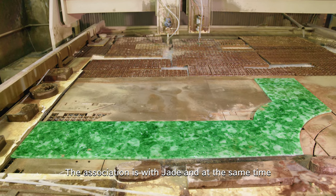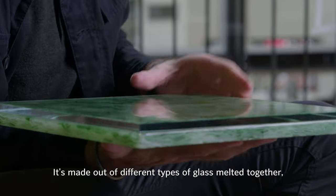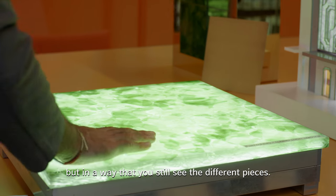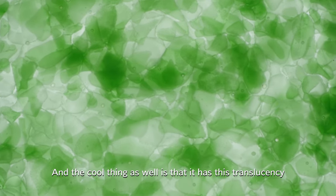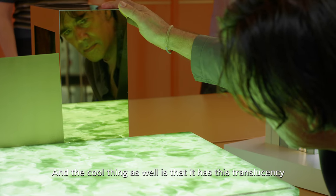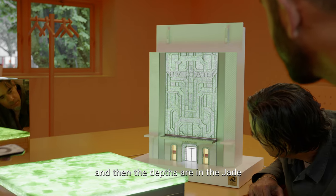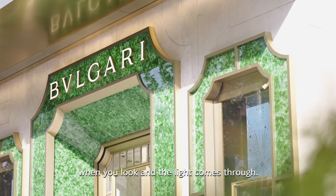There are associations with jade, and at the same time it's completely something else. It's made out of different types of glass melted together, but in a way that you still see the different pieces. It's almost like a mysterious liquid. And the cool thing as well is that it has this translucency — the depth that's in jade is also there, as the material gets a certain depth when light comes through.